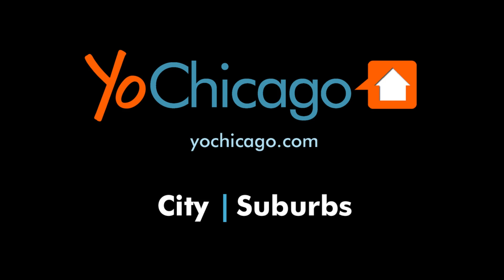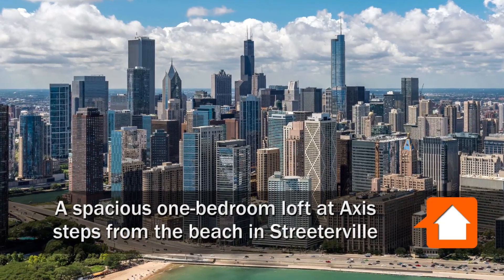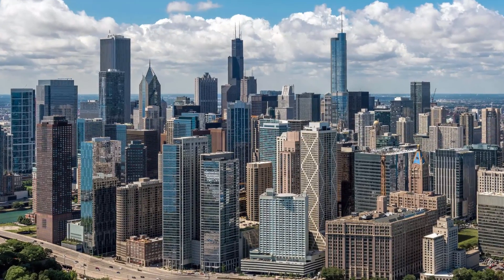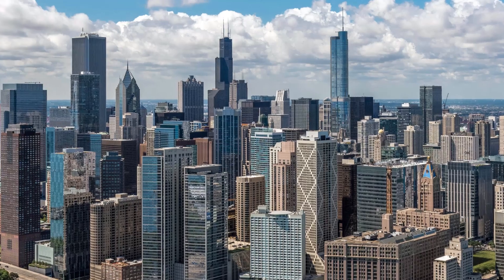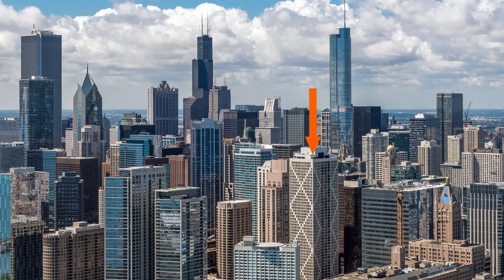Joe Zinkas from YoChicago.com. I'm headed to a convenient location in Streeterville, just west of Ohio Street Beach and steps from Lakeshore Drive, for a walk through one of the loft apartments at the striking 60-story Axis apartment tower.